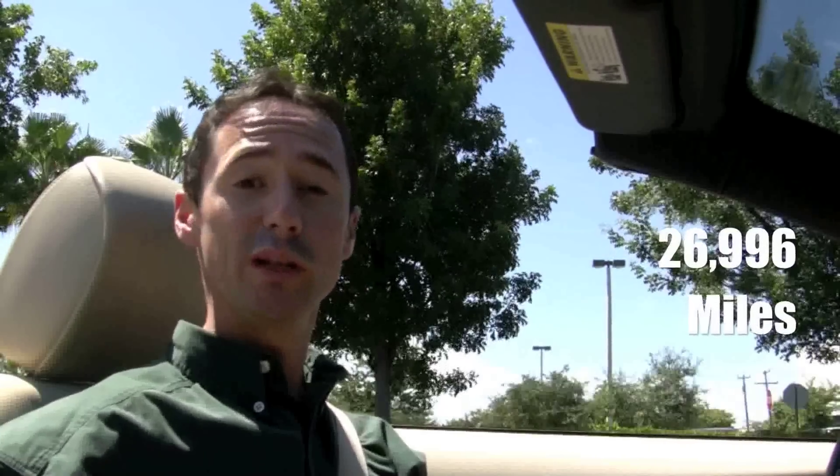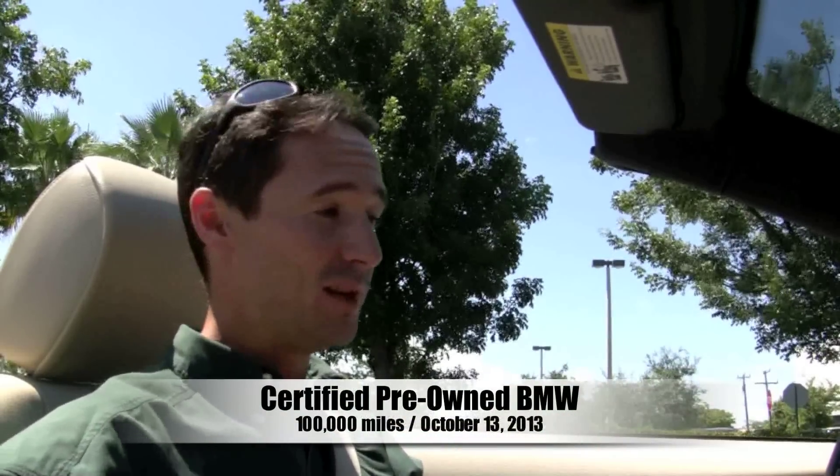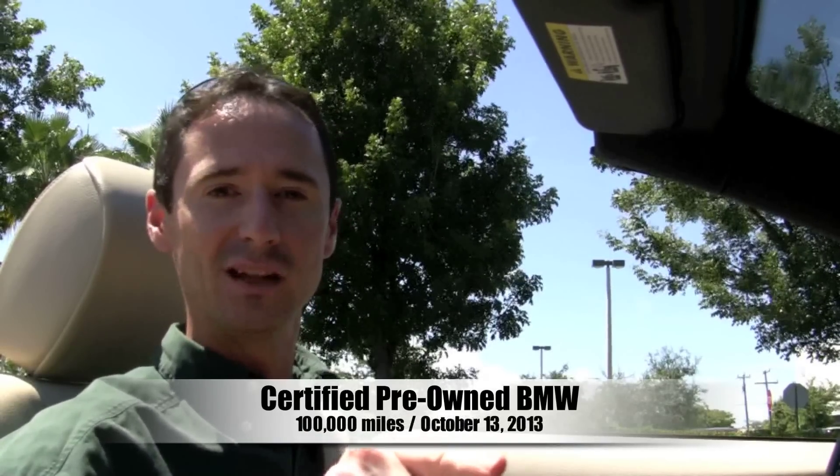This 2007 BMW 335i has just under 27,000 miles on it, which means it's still under BMW's 4-year 50,000-mile bumper-to-bumper warranty. But this 2007 BMW is also a certified pre-owned BMW, which means the warranty has been extended to 100,000 miles and is in effect until October 13th of 2013.